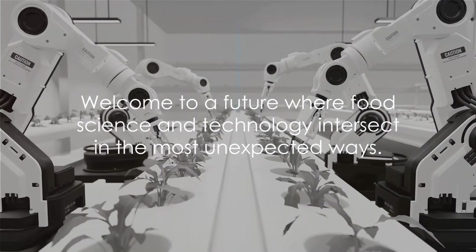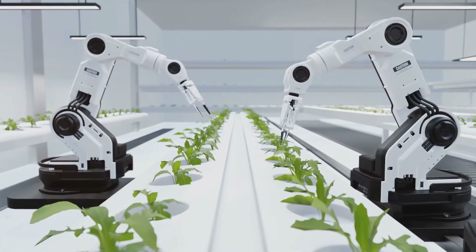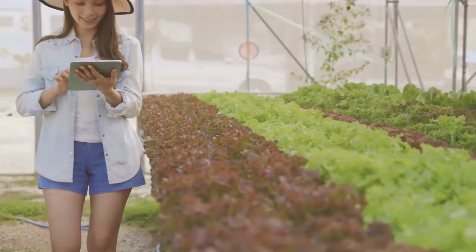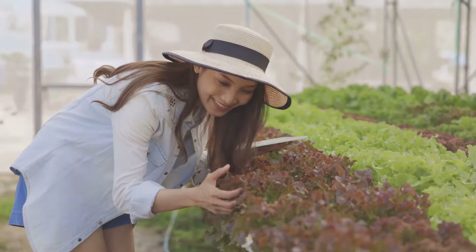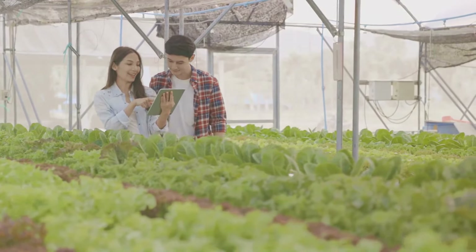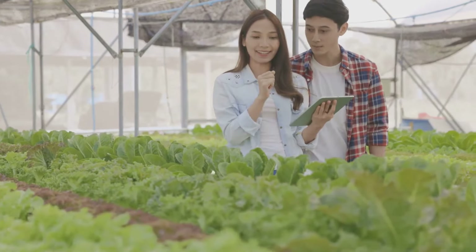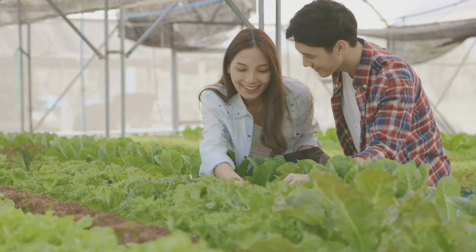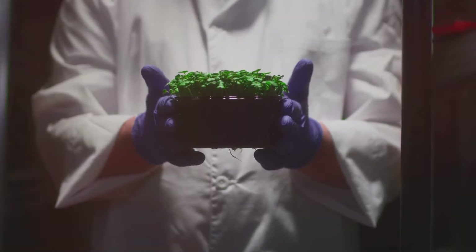Ever pondered the nexus between climate change and food innovation? Could a techno-vegetable like electronic broccoli be the answer to our climate woes? Welcome to a future where food science and technology intersect in the most unexpected ways. Imagine a world where the broccoli you consume isn't just a powerhouse of nutrients, but also an agent of climate change mitigation. This isn't a fantasy, but a reality in the making. Enter electronic broccoli — a revolutionary concept that has the potential to reshape our understanding of both food and environmental conservation. But what exactly is electronic broccoli?